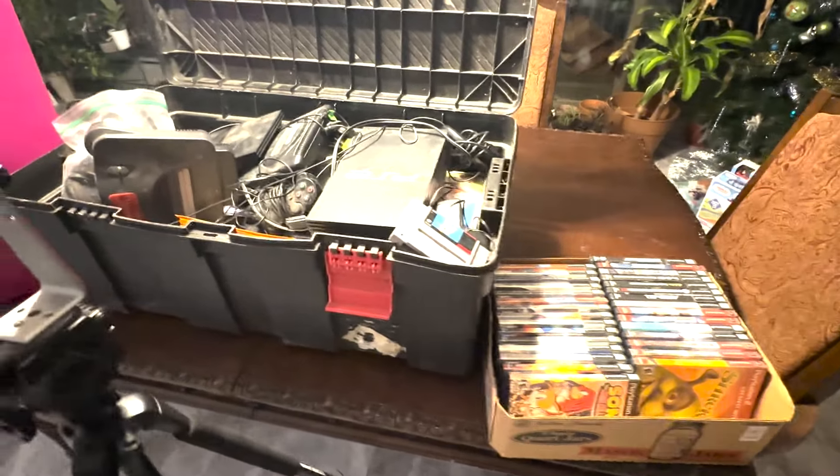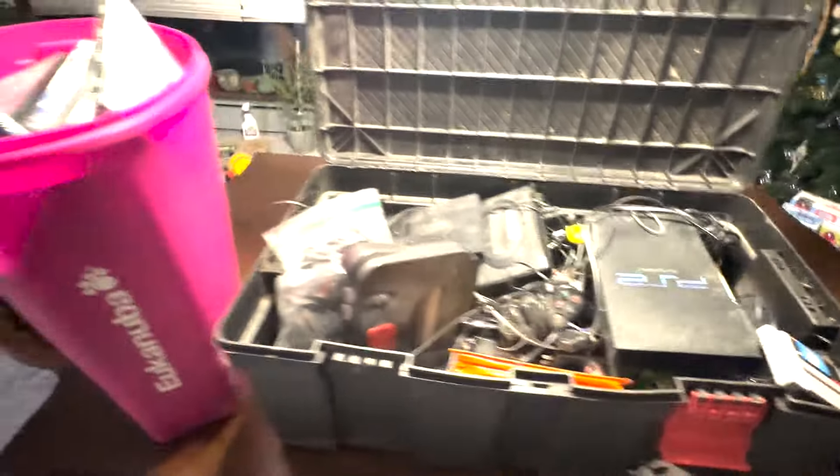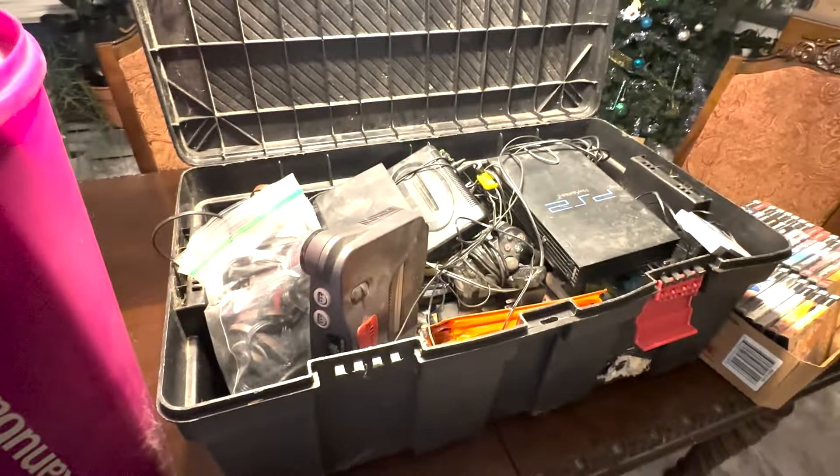Okay guys, so today on Gravy Flips I'm doing something special. I was driving around picking up furniture and somebody posted this huge tote with a trash can and a recycling bin full of vintage video games. He said he was cleaning out his son's stuff. I ended up messaging him — he was asking $50 for everything, and his pictures were basically just the top of that black bin. So I really don't know what's in here.